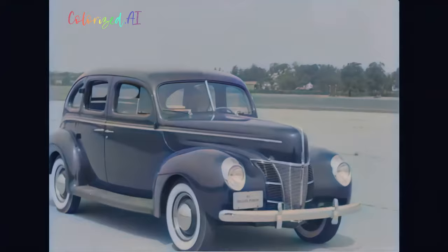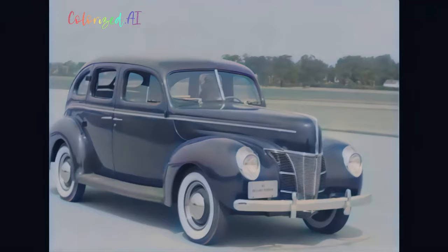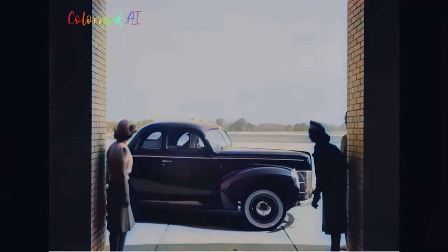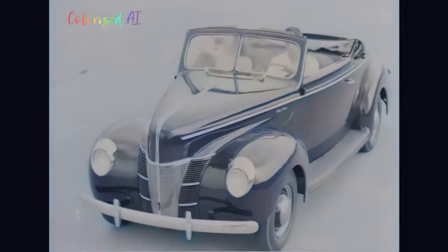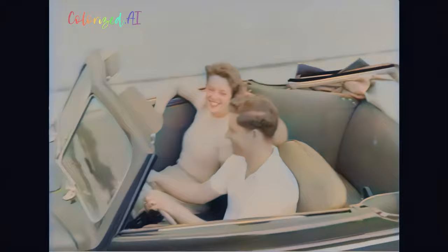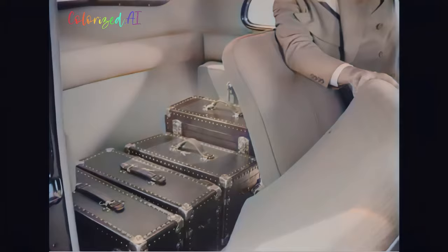Every one of these features and improvements are to be found on each distinctive body style: the deluxe four-door sedan, roomier than ever before; the deluxe two-door sedan; the deluxe coupé; the deluxe business coupé, a brand new body style this year; and the new deluxe convertible club coupé. The business coupé has a divided seat back that pivots forward to permit easy access to a big compartment for luggage or salesman samples.